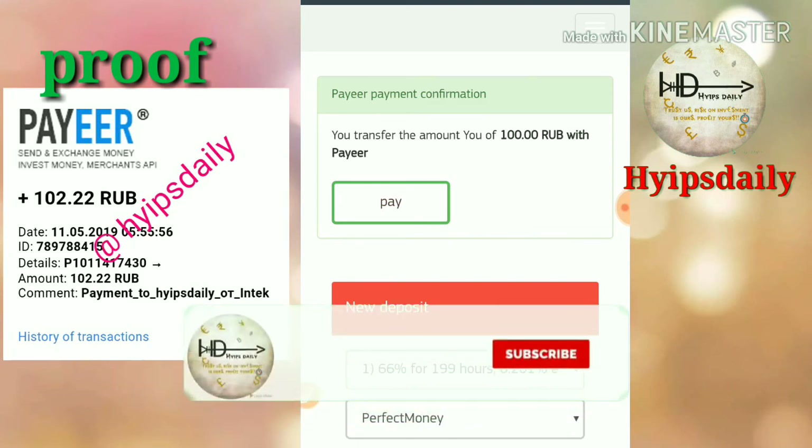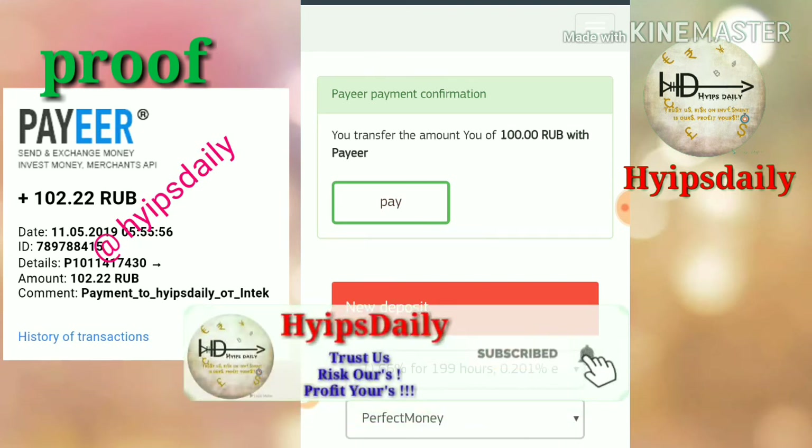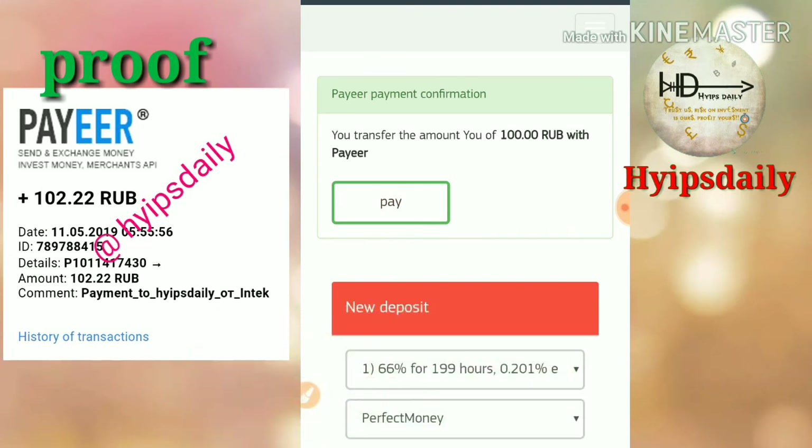Then you can withdraw your earnings instantly anytime from this site. That's it — I hope this video was helpful for you. If you think this video was helpful, please hit the like button and share it with your friends. If you don't like it, simply dislike and tell us in the comments, which helps me improve my future videos. Thank you friends, thanks for watching. Hype Study — thank you.